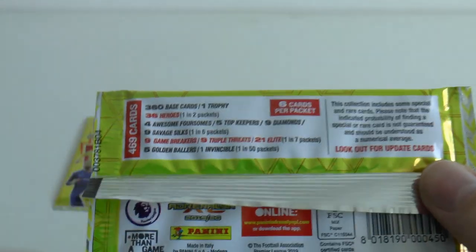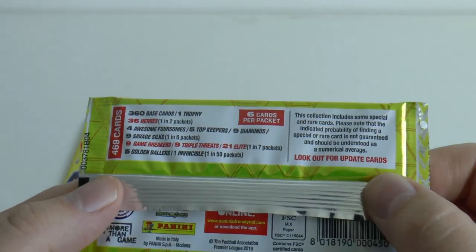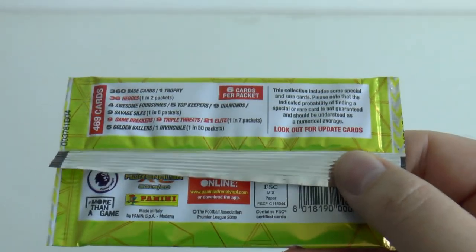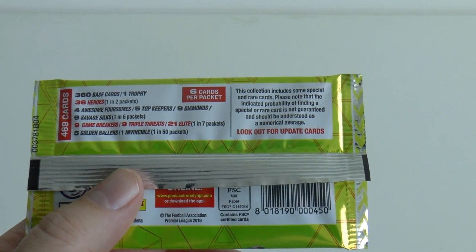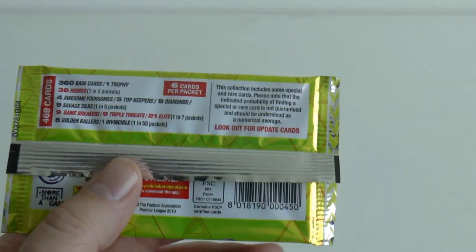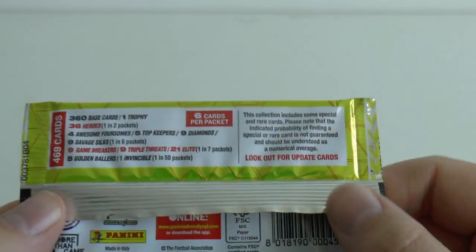Looking on the back of the packet, there's some quite important information here. Let's take you through how many cards in the collection - 469 cards excluding limited editions. There'll be a total of around 30 limited editions all released in the UK. Don't believe all the information you're getting told - what I'm telling you now you can count on. Many of those limited editions are multiple LEs in the same product. You can see on our Facebook page we've put a list of every single limited edition - that's in the description below.